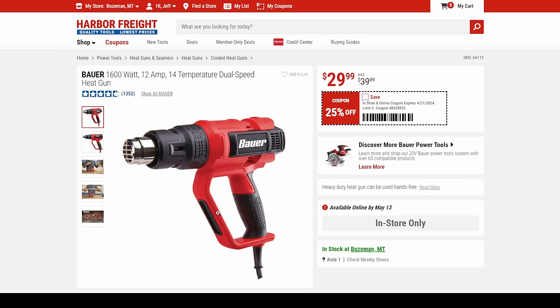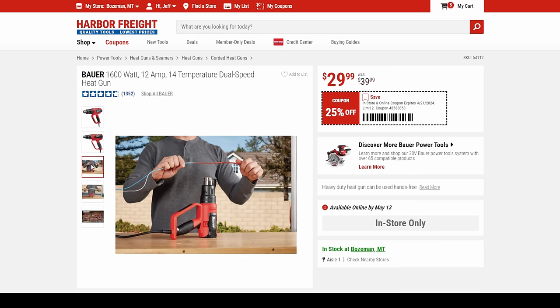We got the Bauer heat gun — of course, my favorite heat gun that Harbor Freight sells. Not as powerful as the Hercules, but more powerful than most people are going to need. It's got the flat back on it so you can set it on a table and work two-handed. For $30, that's a fantastic heat gun.